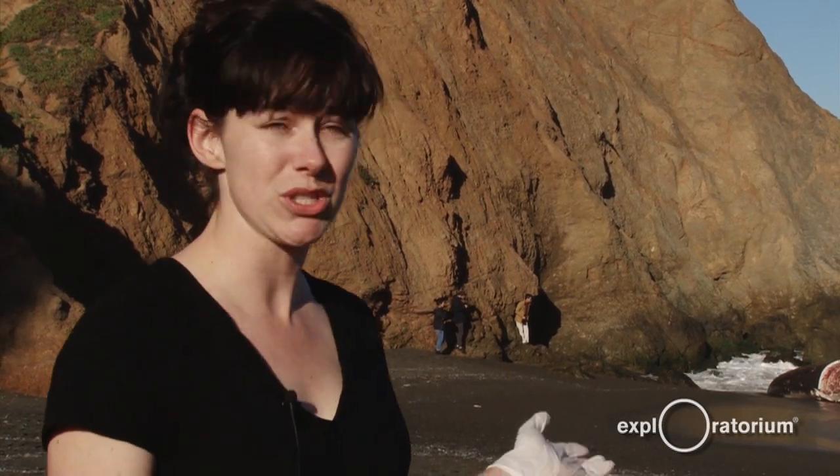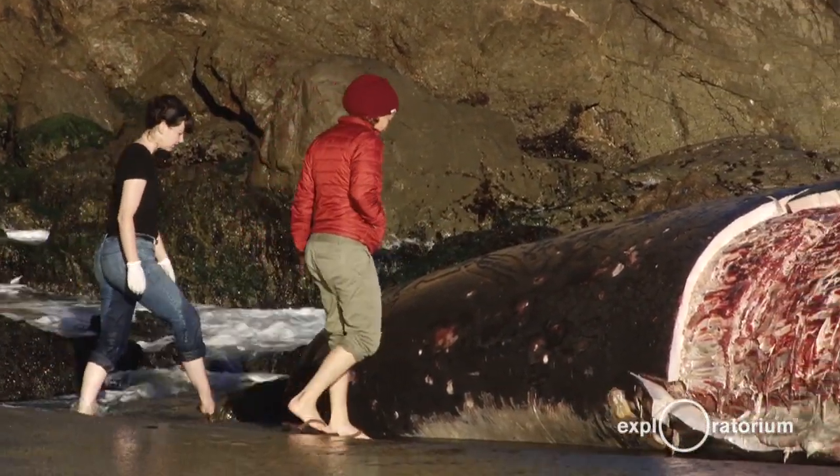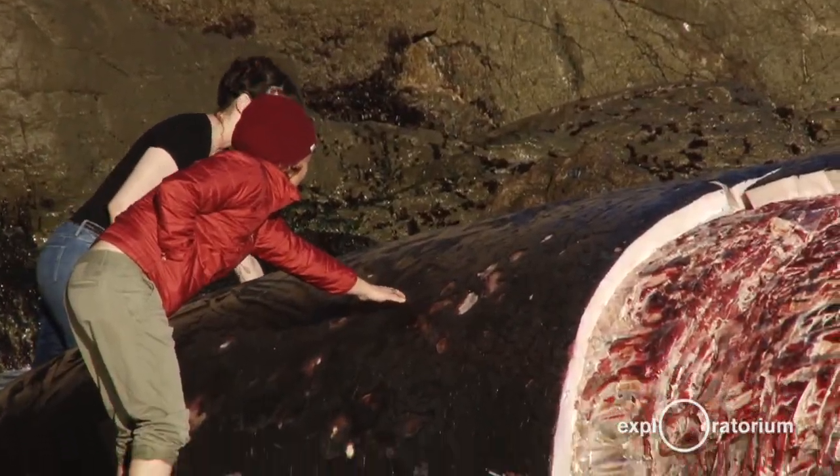As tragic as these events are, to be able to see something so beautiful and majestic and huge end up on our shores — there's a lot we can learn about our oceans and take scientific value back into the museums and do research. Hopefully we'll have more answers for you in the weeks to come. And just stay curious.